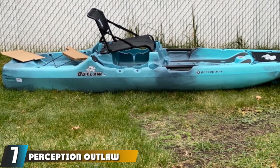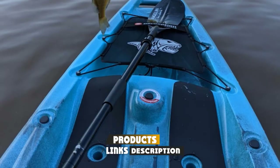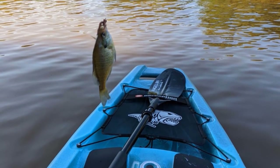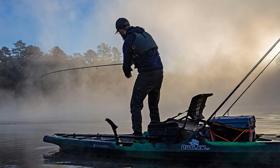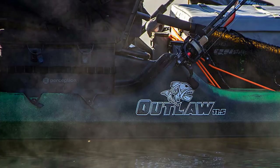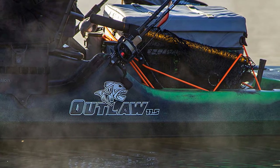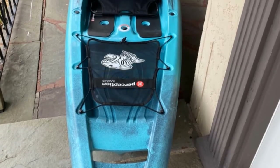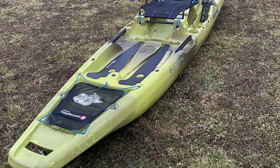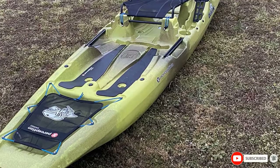Moving on to number seven, the Perception Outlaw 11.5. If you prefer to stand up while you reel in the fish, this is by far the best river fishing kayak for you. Although the price tag is on the high end, the roomy decking is superior, and you can stow away the mesh seat for even more space. The deck features silent traction pads for rock-solid stability. Anglers will love the double barrel rod holders, self-draining scupper hulls, and dual cup holders. While not known for speed or maneuverability, this kayak does track well, and you can add a trolling motor to the back. Storage includes a large stern tank well and two front trays where you can attach saddlebags.